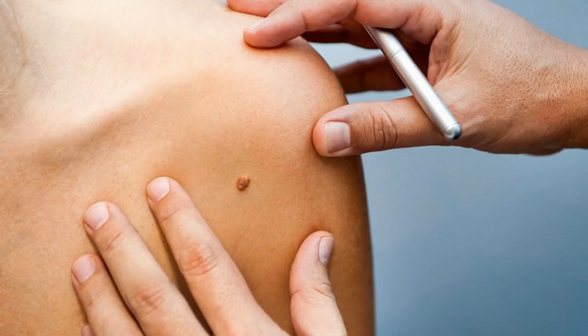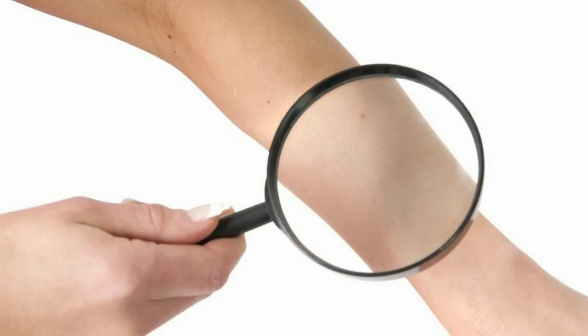The skin has three discrete layers, which are epidermis, dermis, and hypodermis. The epidermis contains cellular layers which act as a protective screen, the dermis acts as a connective tissue barrier, and the hypodermis acts as a cushion of fat.